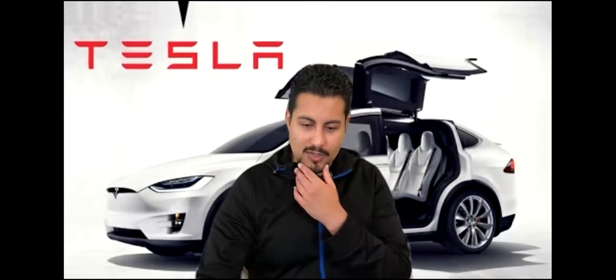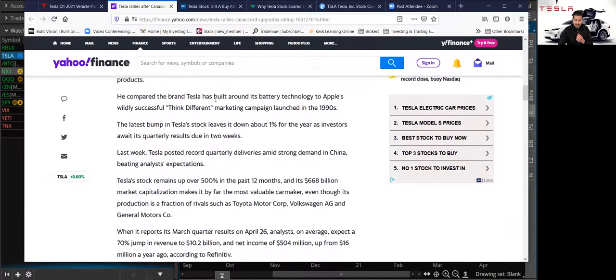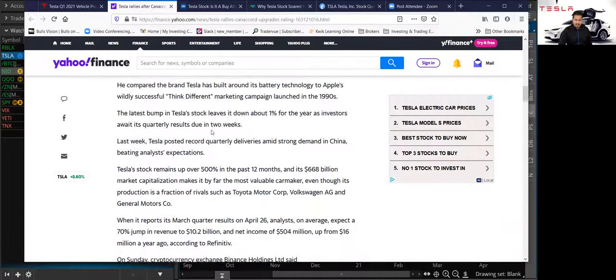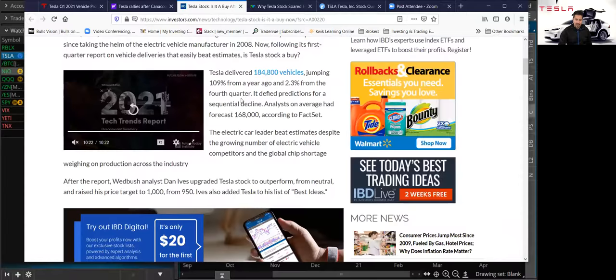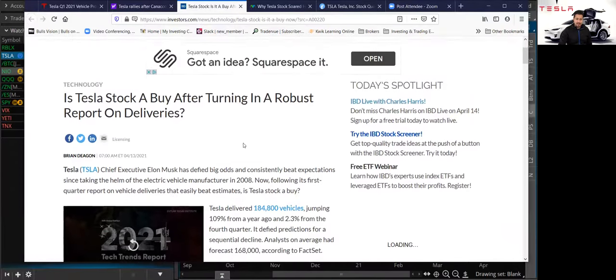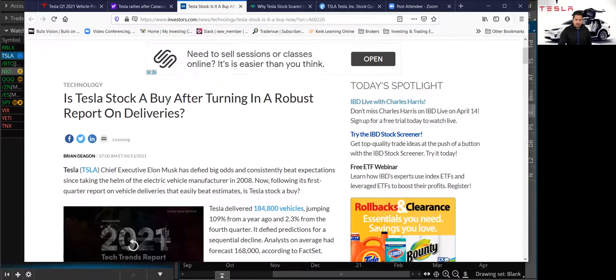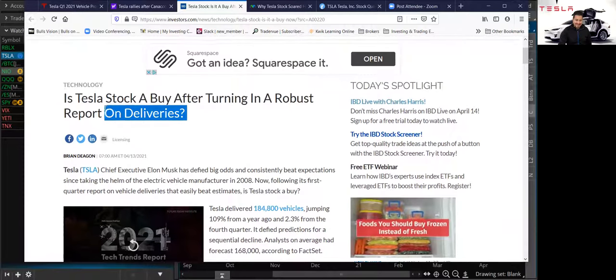He compared the brand Tesla has built around its battery technology to Apple's wildly successful 'Think Different' marketing campaign launched in the 1990s. Now let's go over another analyst — this is Wedbush. This article was released today, April 13th: 'Is Tesla stock a buy after turning in a robust report on deliveries?' We're going to talk about those delivery numbers right now.